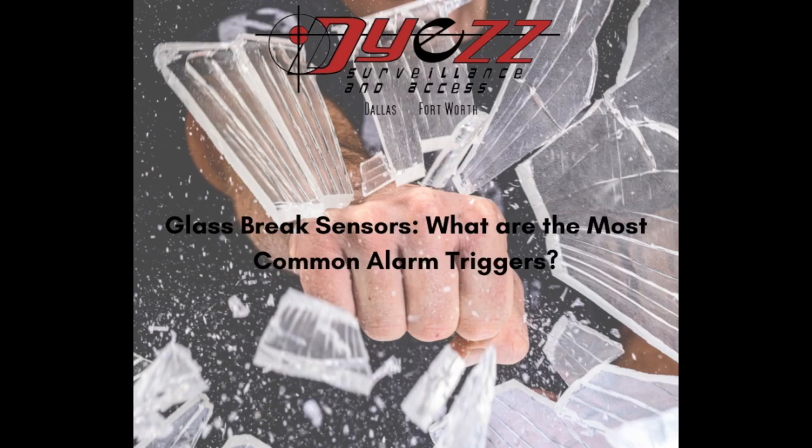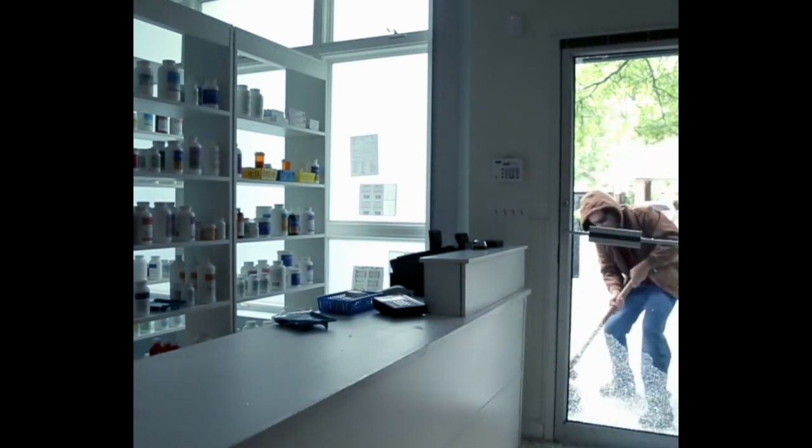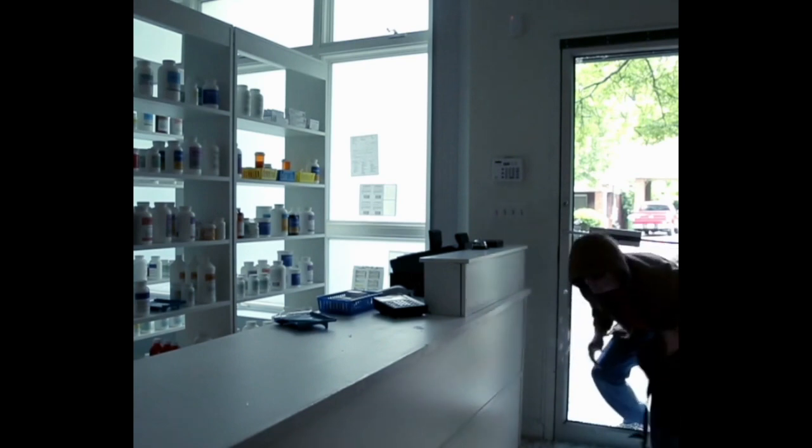Glass break sensors — what are the most common alarm triggers? Glass break sensors are a type of security system alarm that is specifically designed to detect any disturbance to glass in the surrounding area. These alarms can provide a valuable layer of protection for your home, business, or other asset.